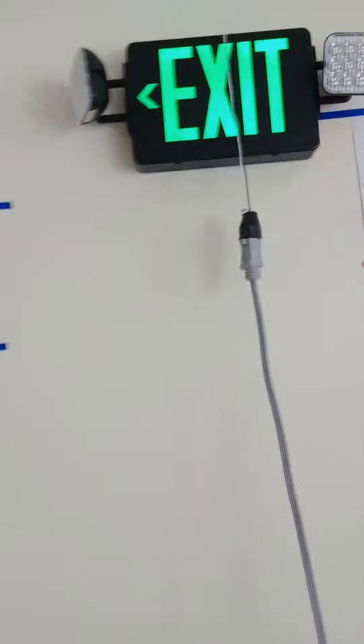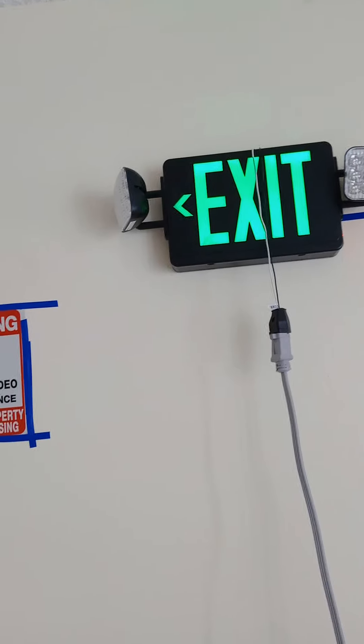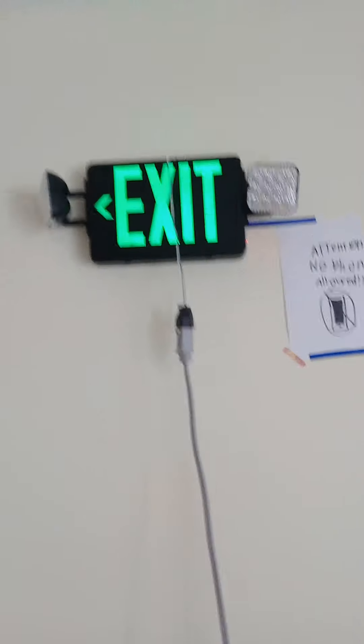Here I got my Commercial Electric green exit sign slash emergency light combo. This one is also available in red. I got this head pointing over there and this head right here pointing to this door and this arrow pointing to the exit.